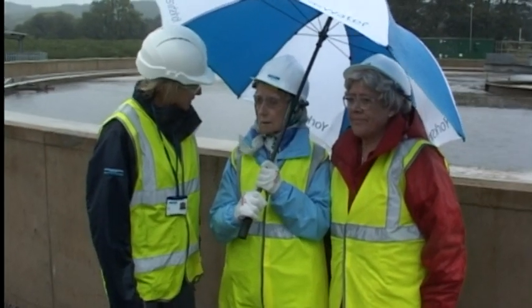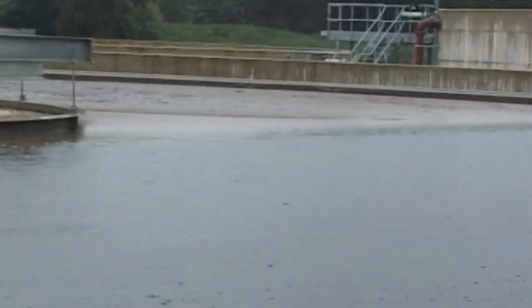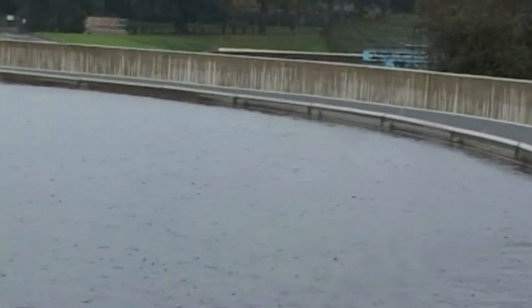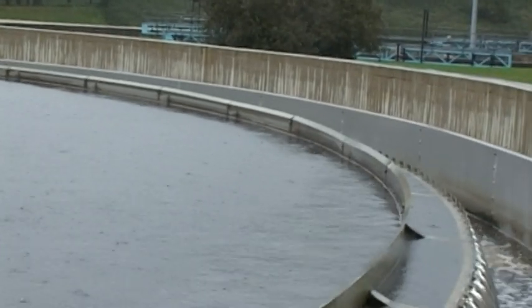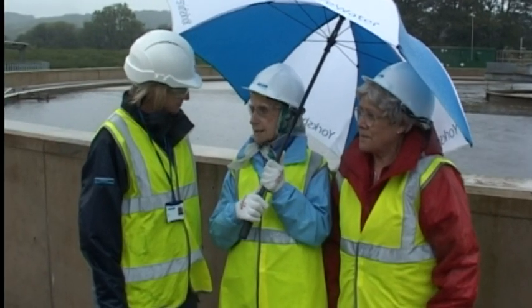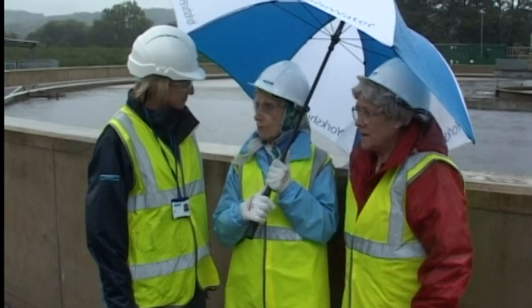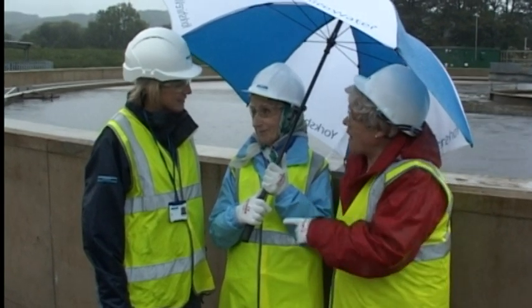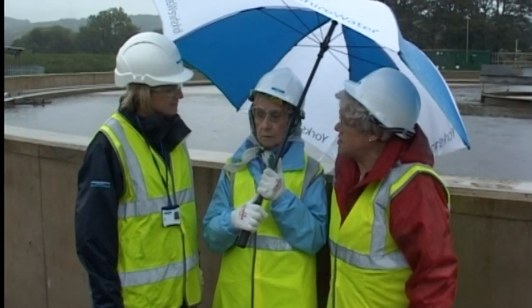These are the final settlement tanks. Here the solids settle down to the bottom of the tank and they're recirculated back to the activated sludge tank. Some of the solids go in to make a fertiliser, and the liquid from here goes over the edge onto the next stage. So it spills over the edge and goes into the rivers? Yeah, but it's really high-quality water by then. Didn't they do a pilot scheme here costing over £100,000? They reckon it saved them over a million. That's why they're able to do that.